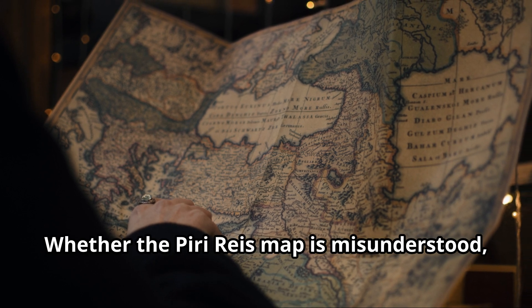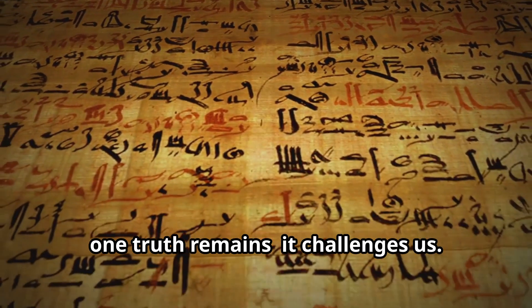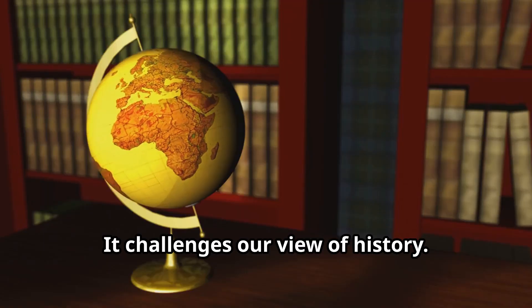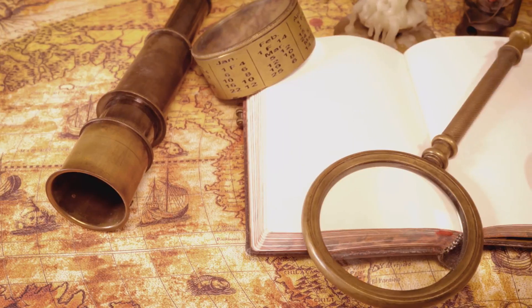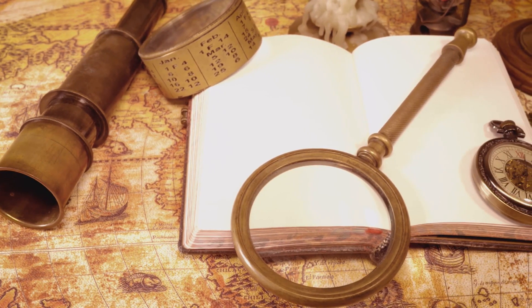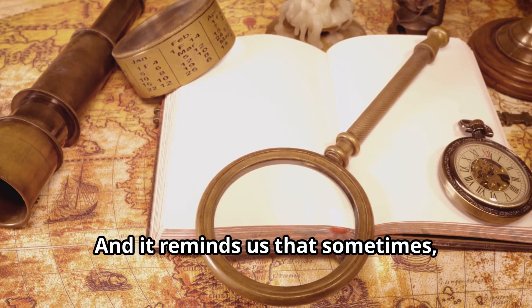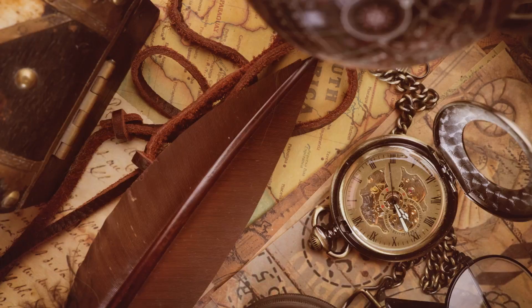Whether the Piri Reis map is misunderstood, misinterpreted or something far more extraordinary, one truth remains: it challenges us. It challenges our view of history, our sense of time — and it reminds us that sometimes the past leaves behind puzzles we may never solve.